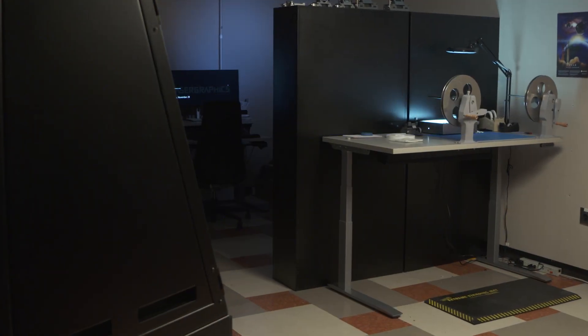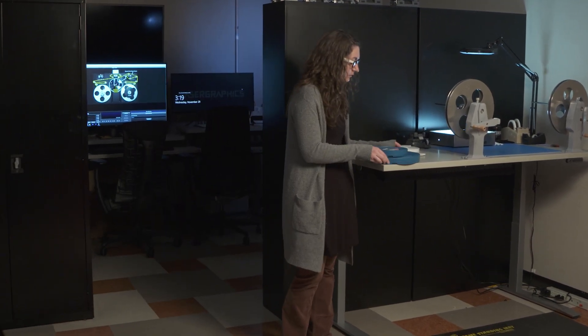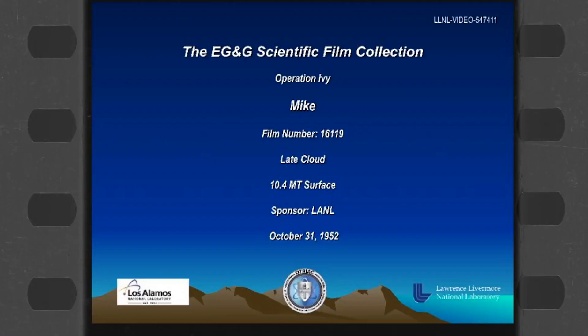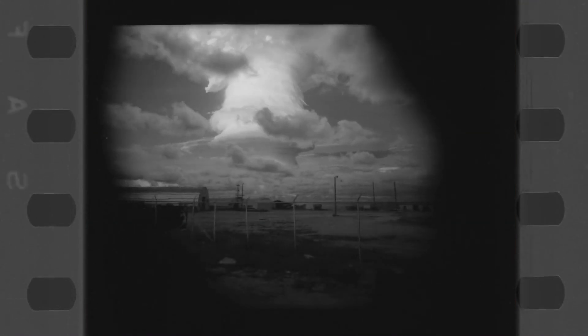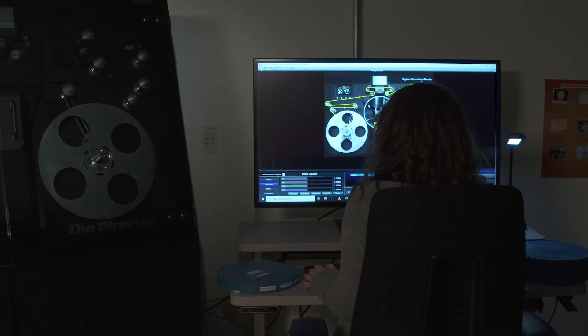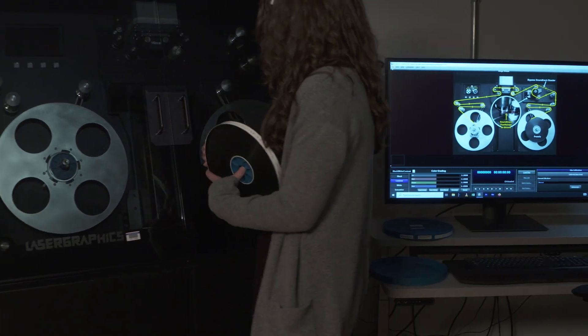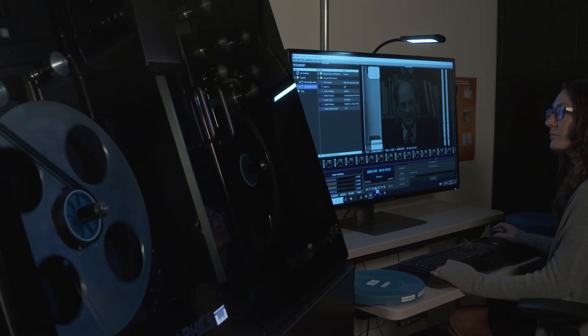We have over 20,000 motion picture films in our collection, spanning a variety of formats and gauges. These include scientifically valuable data films of nuclear tests as well as historically significant films. We use laser graphics film scanners for classified and unclassified digitization, and they can scan 35mm, 16mm, and 8mm film as well as optical soundtracks.